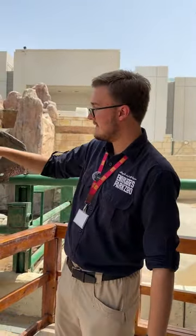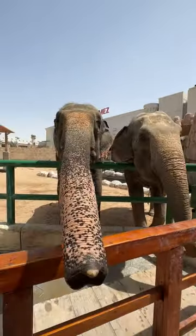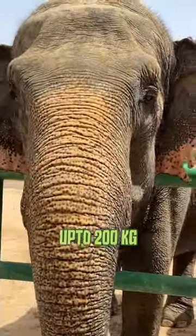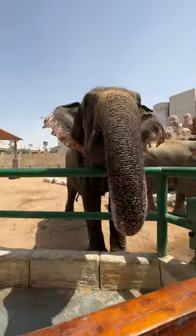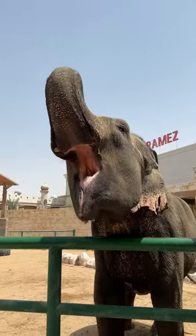Speaking of the trunk, the elephant trunk consists of 40,000 muscles. With those 40,000 muscles, they can lift heavy objects — up to 200 kilograms at once, just with the trunk alone. The trunk is also very sensitive; they can pick a single grain of rice from the ground.